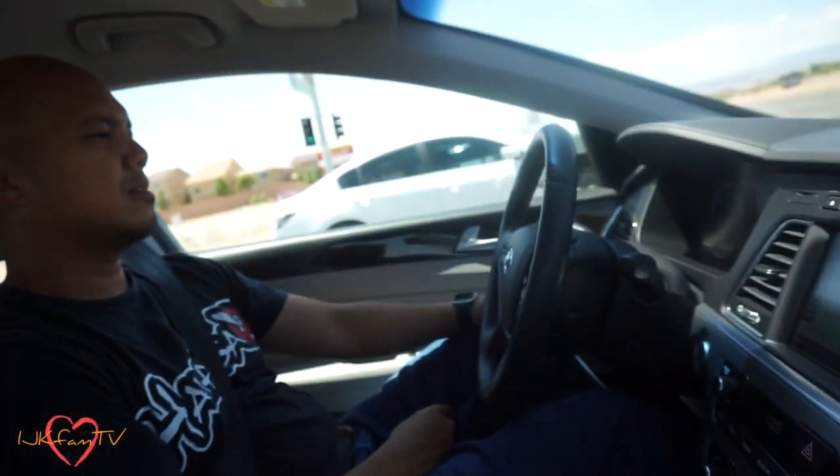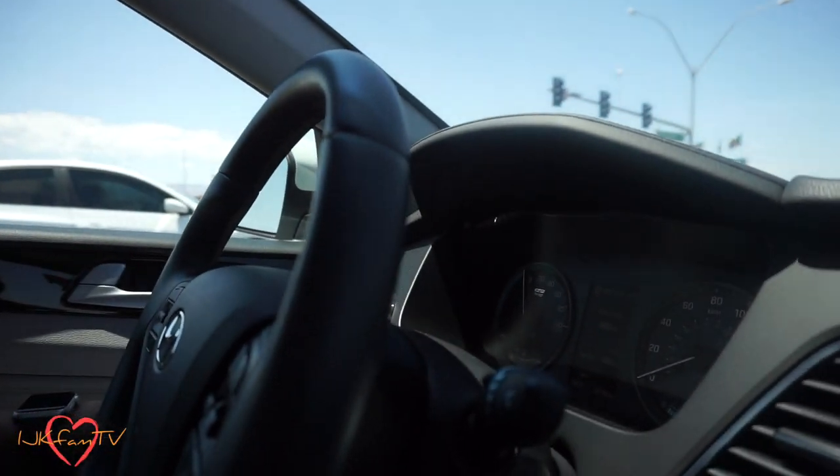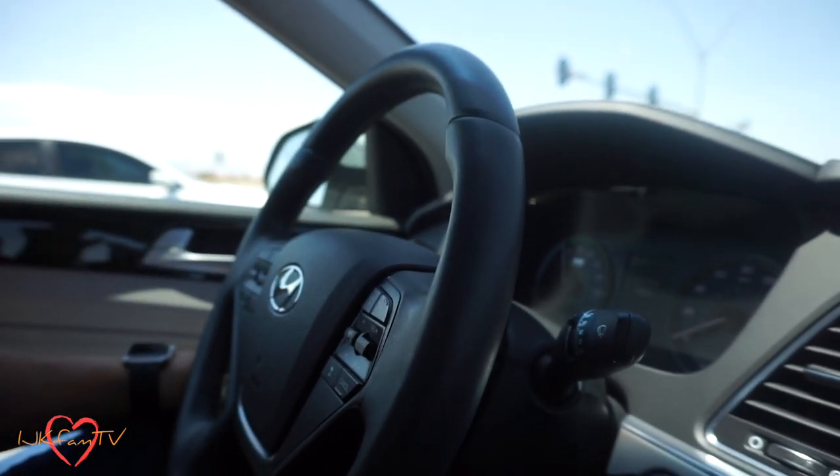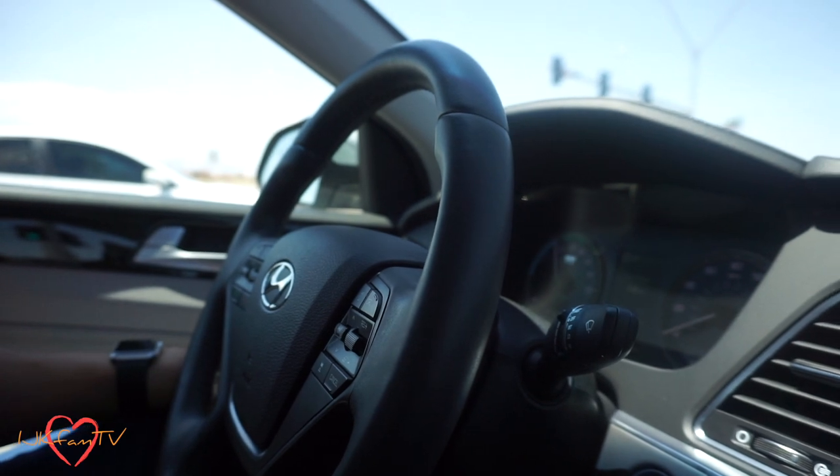That's good because look at the range. He's only charged it once. It does come with the plug and you can charge it, but it only gives you the extra 27 miles. After the 27 miles, it drives like a normal hybrid. So this is a great fuel-efficient car if you guys are looking for that. And when you brake or decelerate, it's charging.